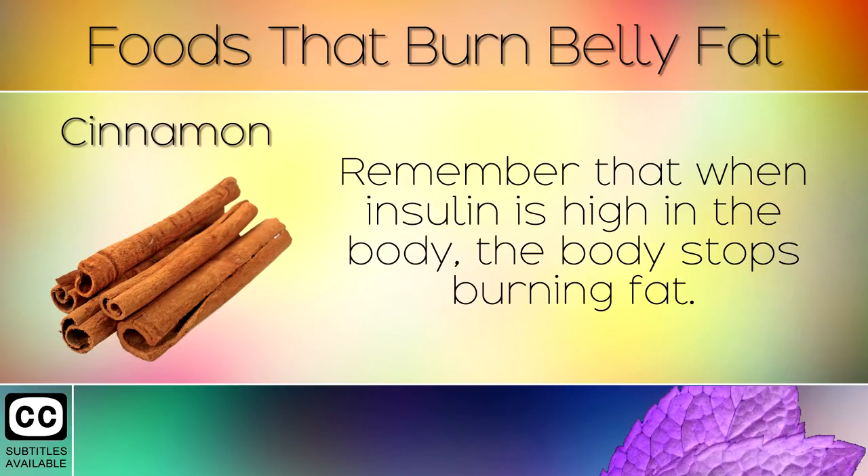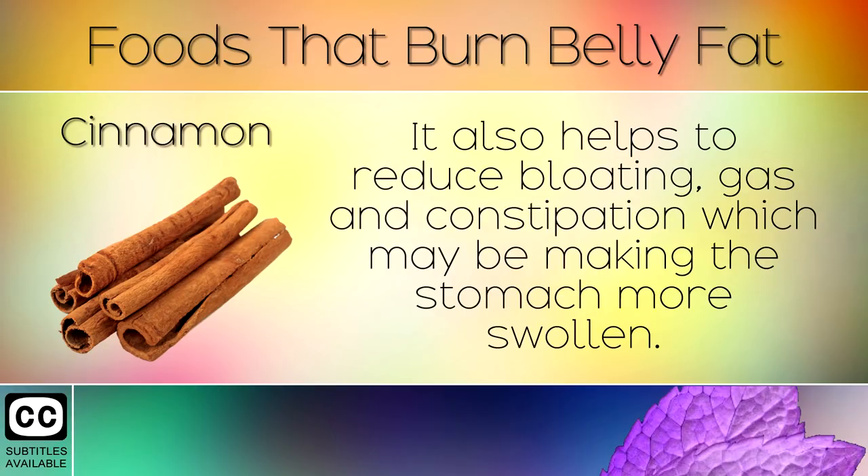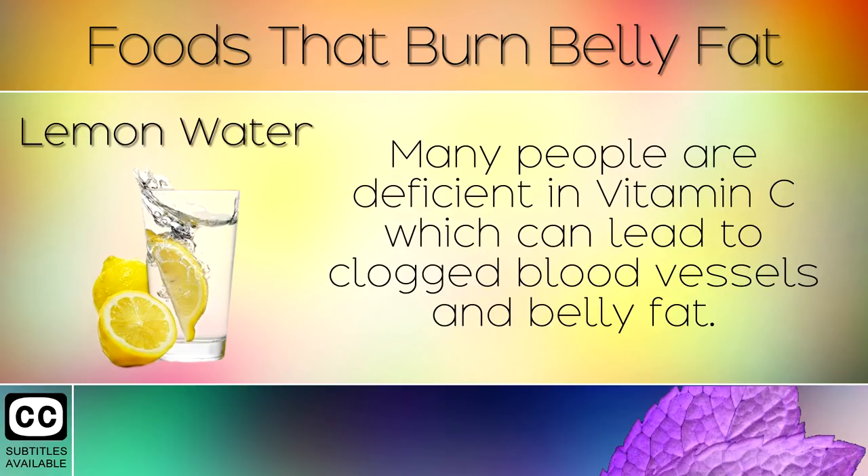12. Cinnamon. Remember that when insulin is high in the body, the body stops burning fat. Ceylon cinnamon has been shown to lower insulin rapidly and reduce swelling in the belly. It also helps to reduce bloating, gas and constipation which may be making the stomach more swollen.